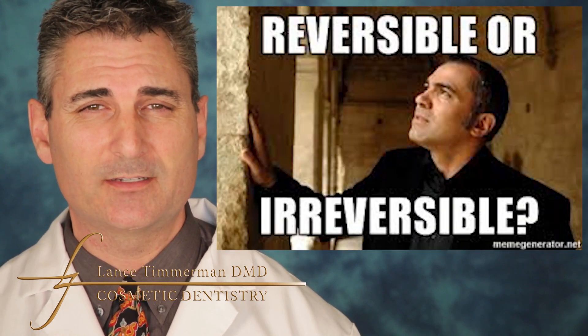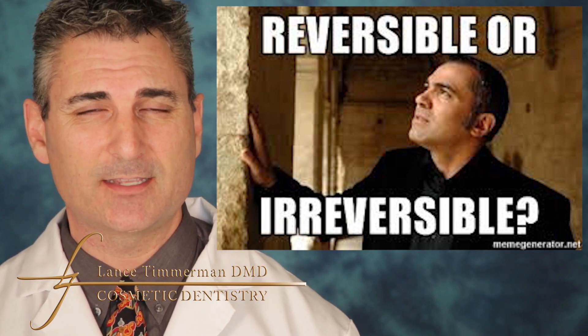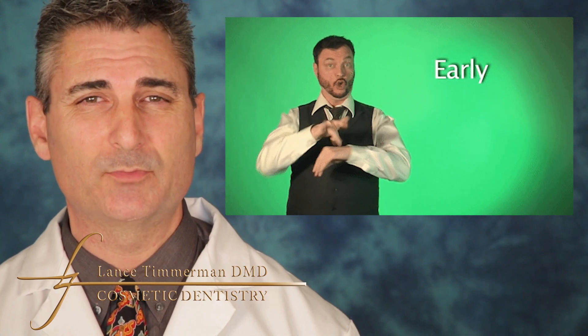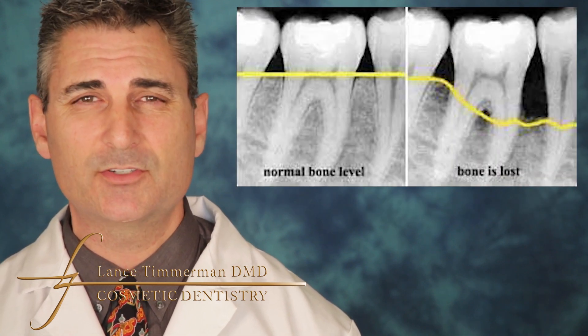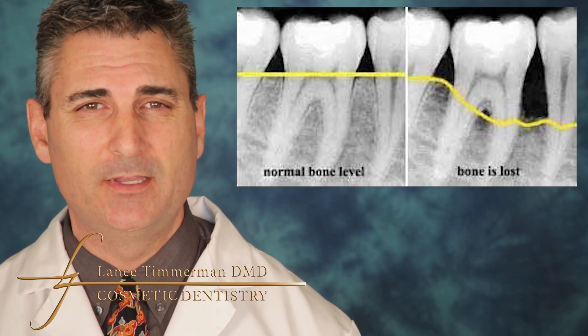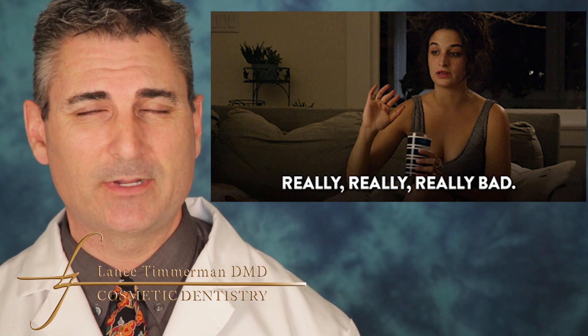Four millimeters is probably an indication of a reversible stage of periodontal disease called gingivitis. It's fairly common and an early sign. If we can get to it early, this is reversible and we can probably prevent bone loss. As soon as you start having a probing depth of around five to six millimeters, we are starting to lose bone around the teeth.